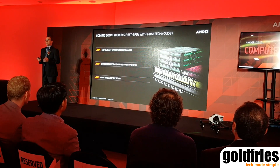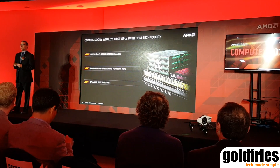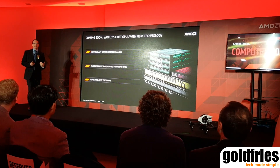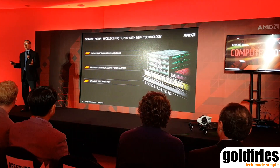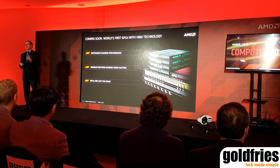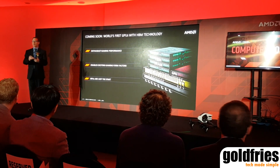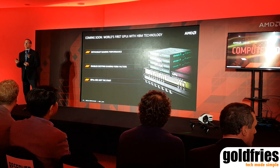In May, we announced that we would be launching the world's first GPU with HBM. HBM is a technology that AMD is going to lead in, just like we've led previous technologies — we were first to GDDR4, first to GDDR5, and now first to HBM. It allows enthusiast gaming performance because it delivers more than 50% more bandwidth, enabling the best experiences for 4K gaming and VR.